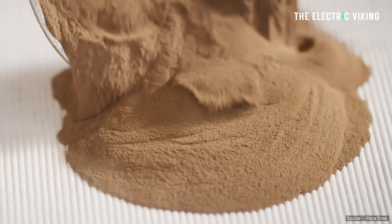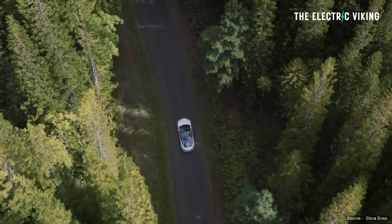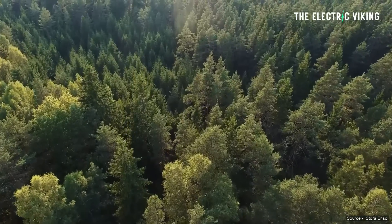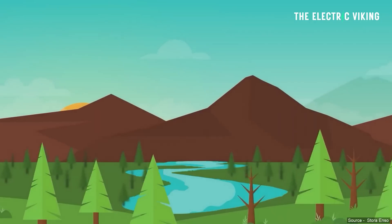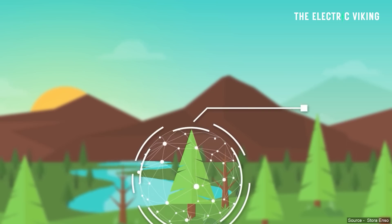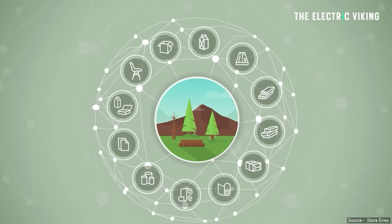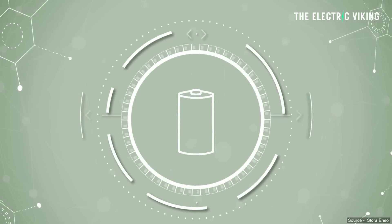So batteries from trees — what does that mean? Stora Enso uses its forest reserves to manufacture pulp, of which lignin is a by-product. A naturally occurring polymer, lignin makes up to 30% of a tree and is abundantly available. It's not really used for anything else — it's a by-product. So it's almost like using waste to make a battery work.